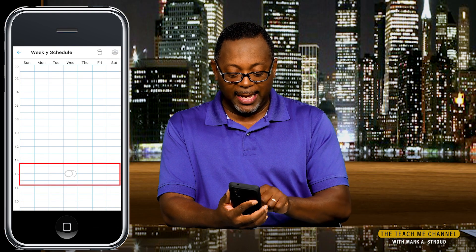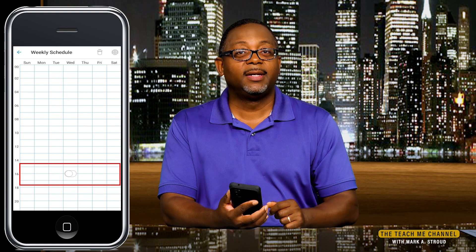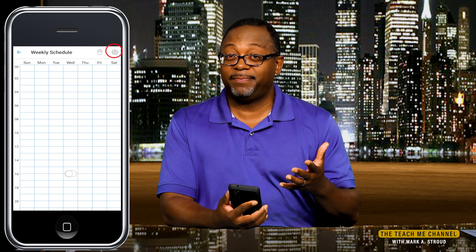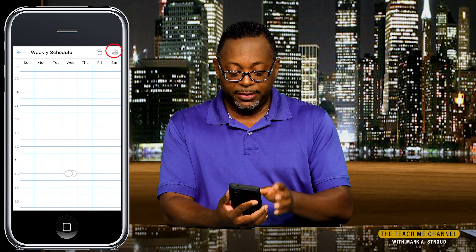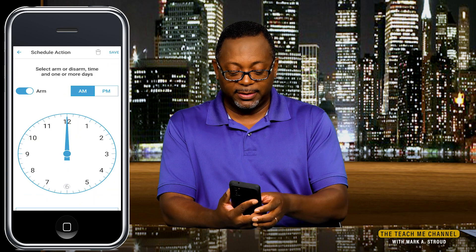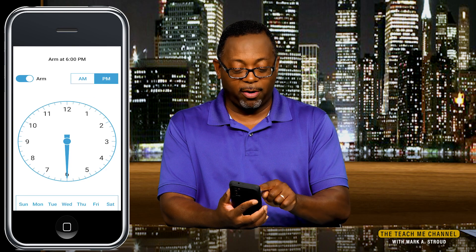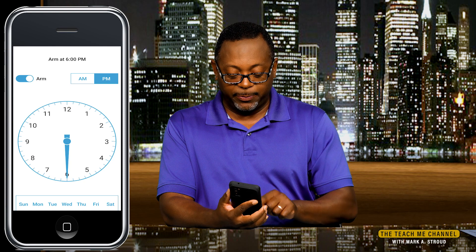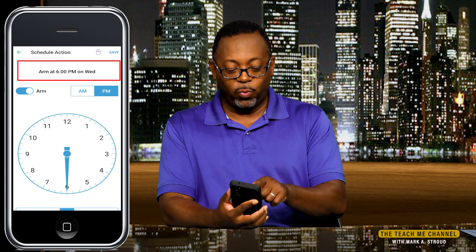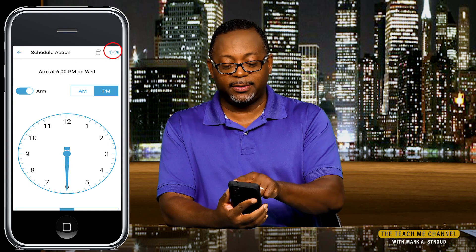You'll see an icon at the bottom where it has recorded that. We said they're normally done two hours later at 6 o'clock — so we'll click the plus again and go to 6 o'clock p.m. By default it's armed, so: arm at 6 p.m., Wednesday. We see that Wednesday is at the top — arm at 6 p.m. on Wednesday. And we'll hit save.